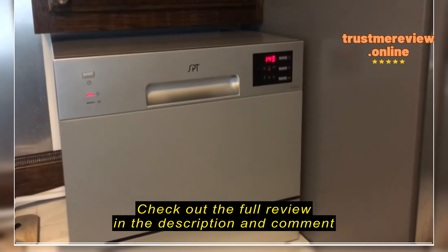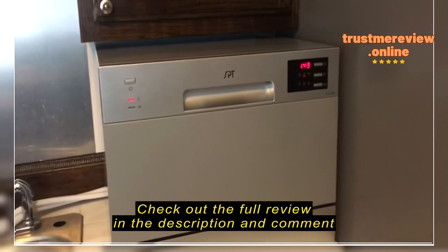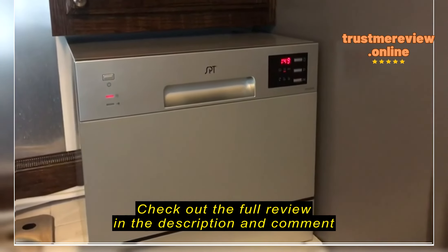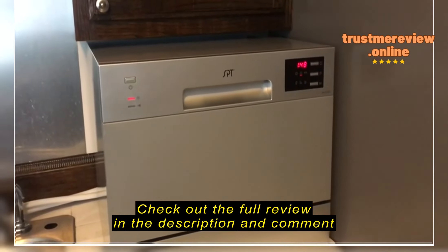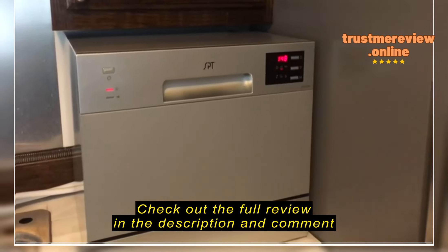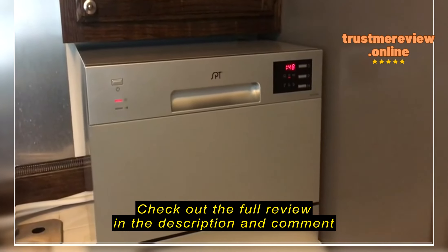It keeps you from having to put stuff in your sink. If you're like me and don't really like to do dishes every day, this is very convenient. I just put the dishes inside as I use them, and when it's full I hook it up and let it run. It does a surprisingly good job on the dishes.